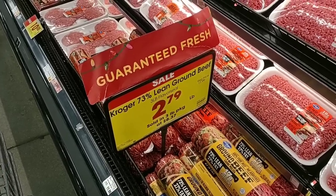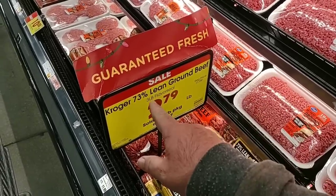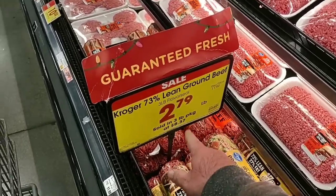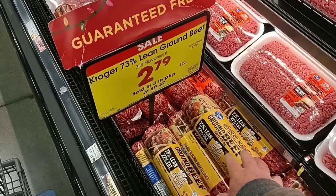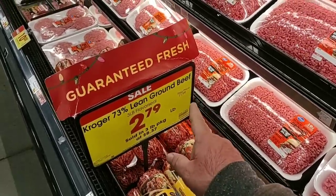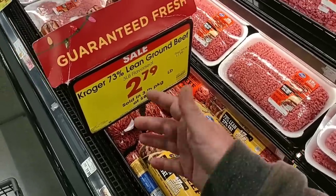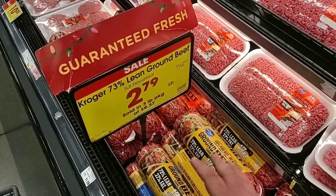Last week it was 80% lean ground beef; this week they've switched to 73% lean, which I'm not a big fan of, especially in the tube. Sold in a three-pound package at $8.37, that's $2.79 a pound. Regular price is $11.99 for three pounds, so it's a great deal — can't argue with $8.37.